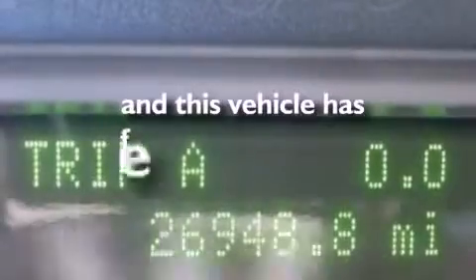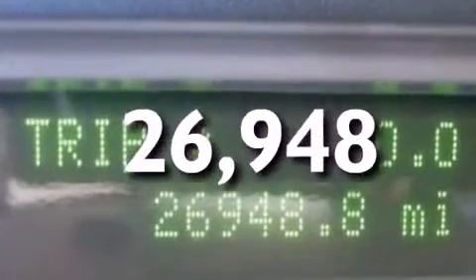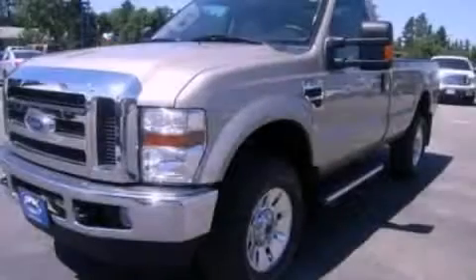This vehicle has fewer than 27,000 miles on the odometer. Please call us today for more information on this great vehicle.